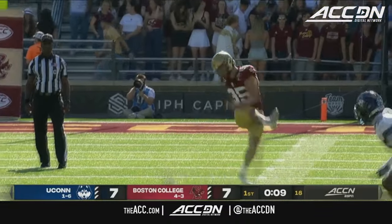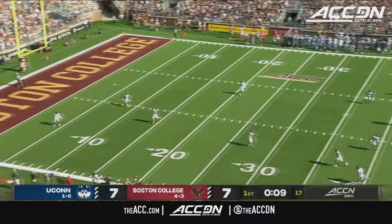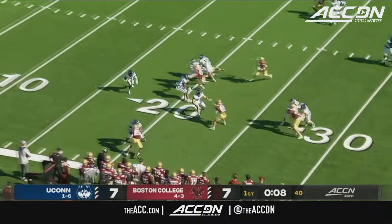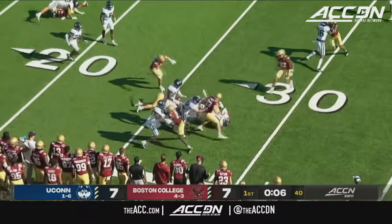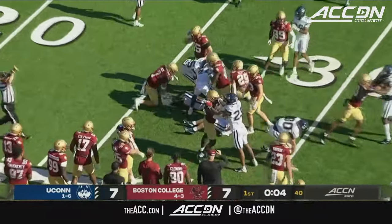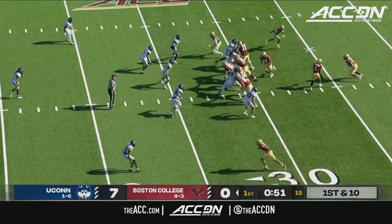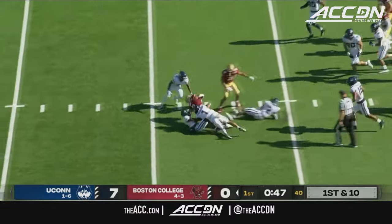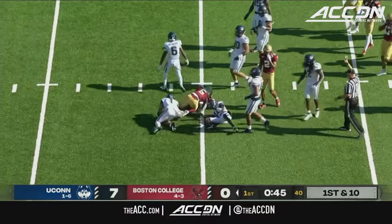Dan Conner in to kickoff for BC, sends this one high and short. Cameron Ross from his own three — now he's got blockers to develop. Give to Robichaux, take home from the middle, still on his feet inside the 20, down to the 15.